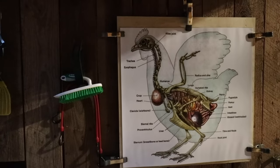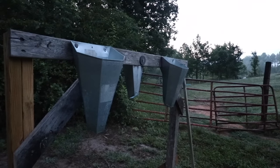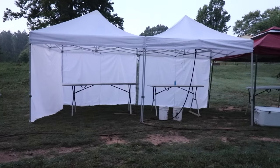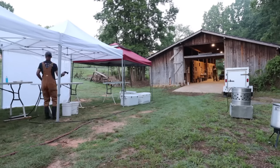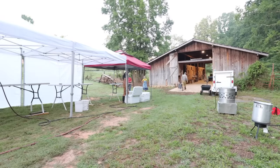Today is chicken processing day for the second batch of meat birds that we're doing this year. Typically in the morning we've got to get up super early to feed all the animals, make sure they have water, say good morning to the chickens.